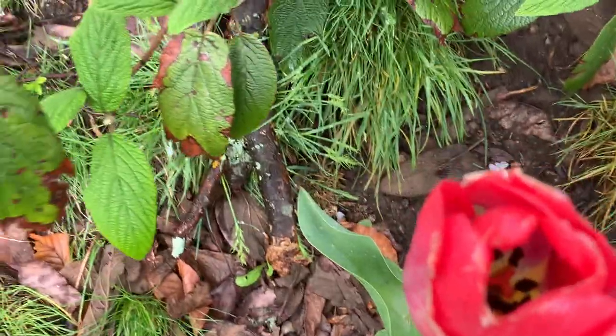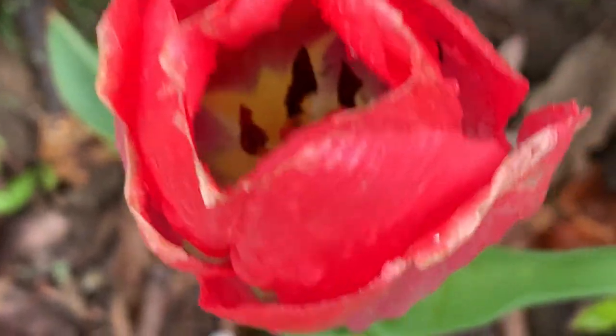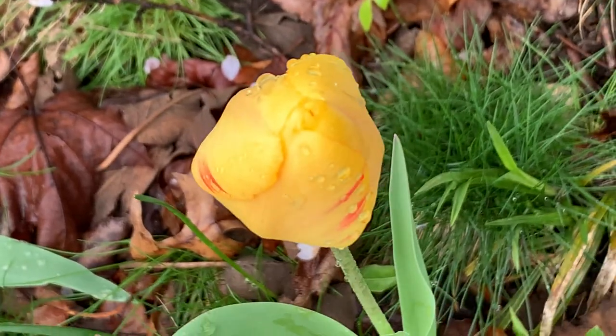Let's look inside. Let's see if we can look inside them. Look at that. And this guy's not open yet. He's a little shy.